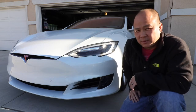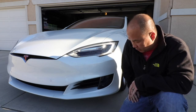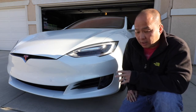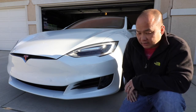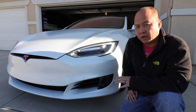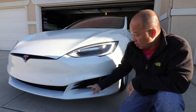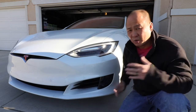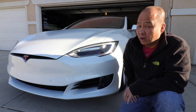Hey, welcome back Tesla nation! In this episode I want to share a little hint about when I first took delivery of this car. When I washed my car initially, there was rust dripping down from the front end of my Tesla. What the hell — rust on a very expensive car?